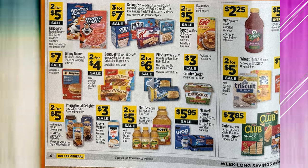Grands Biscuits are $2 for $6 on sale. Country Crock Margarine in a Tub is $3 on sale. The Wheat Thins or Triscuit Crackers are $2 for $5 on sale. International Delight Iced Coffee is $2 for $5. Clover Valley Creamer is $3 on sale. Mott's Apple Juice in the large container or in the 6-packs is $2 for $5 on sale. IHOP or Maxwell House K-Cups are $5.95 on sale. And the Club Crackers or Townhouse Crackers are going to be $3.85.